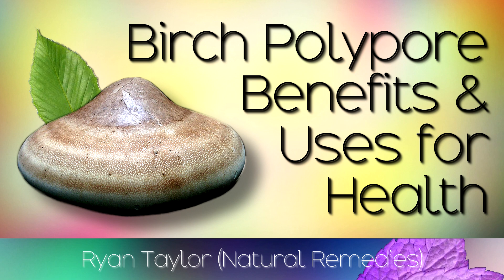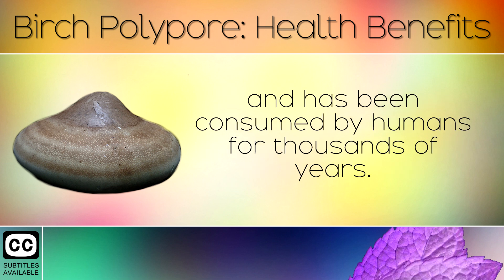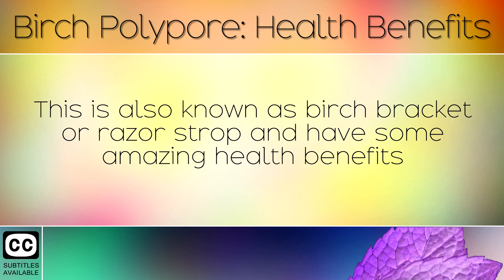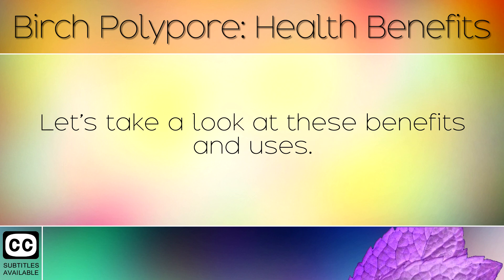The Health Benefits and Uses of Birch Polypore. Birch polypore is a mushroom which grows out of the bark on birch trees and has been consumed by humans for thousands of years. This is also known as birch bracket or razor strop and has some amazing health benefits and medicinal properties for the human body. Let's take a look at these benefits and uses.